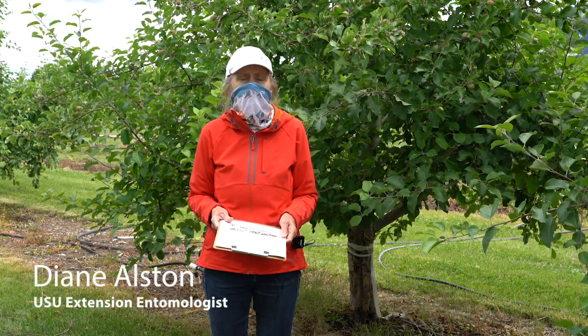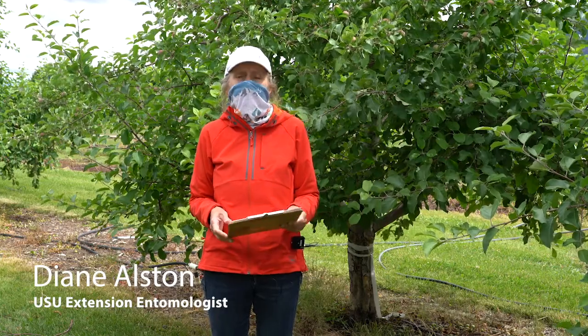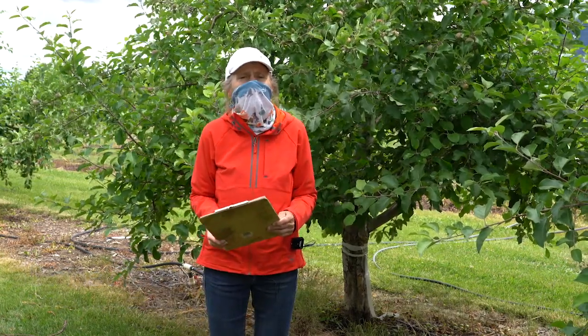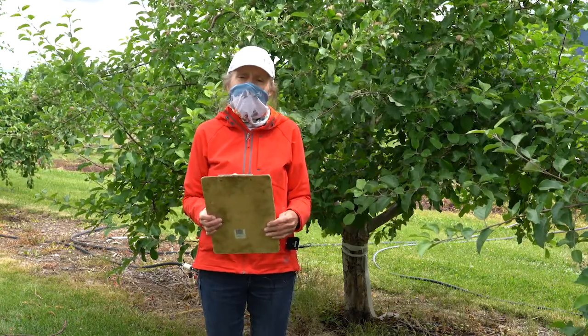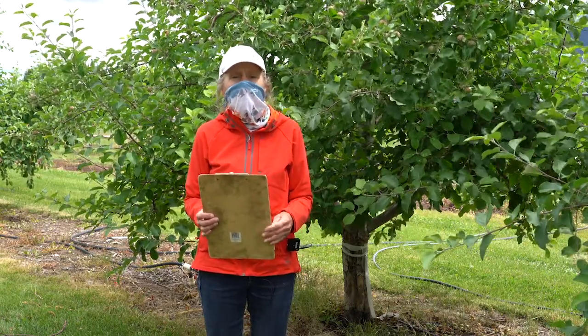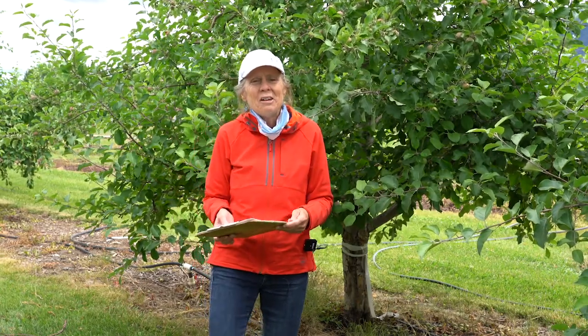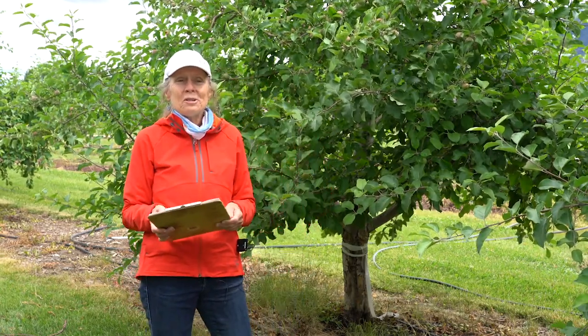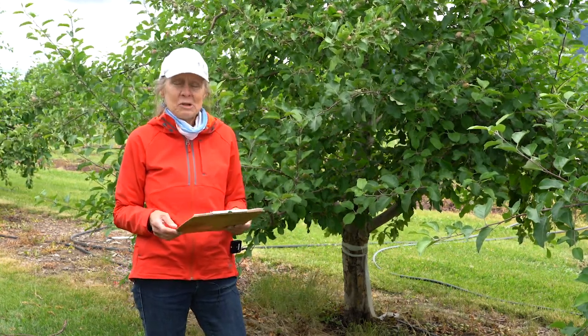Hello, I'm Diane Alston. I'm an extension entomologist with Utah State University. In this time of social distancing due to COVID-19 virus, we are making a field day via video this year. I won't wear the mask for the whole time, but just to give you an idea of what it's like to do field research with COVID-19 impacts — it's not nearly as much fun.